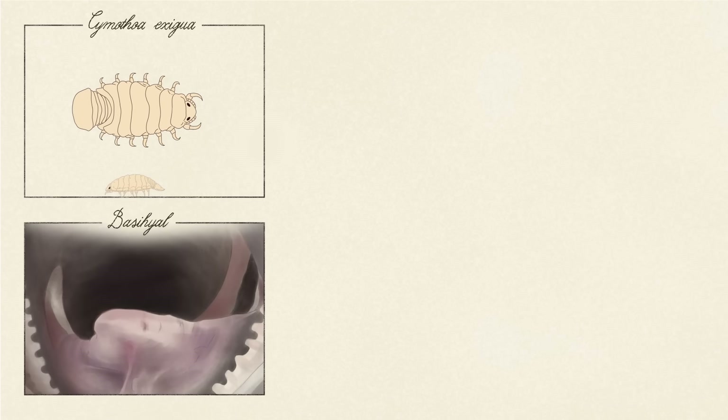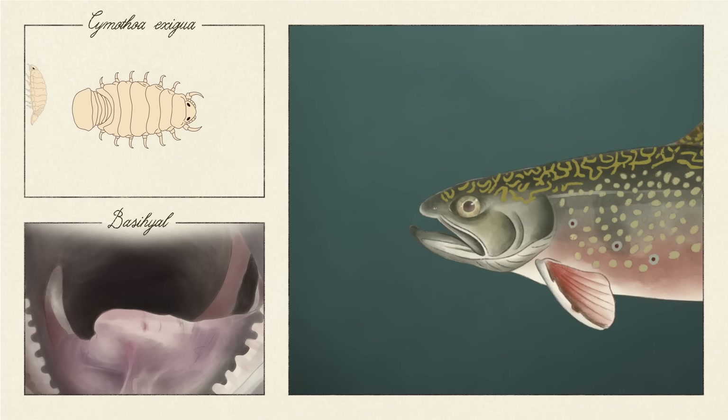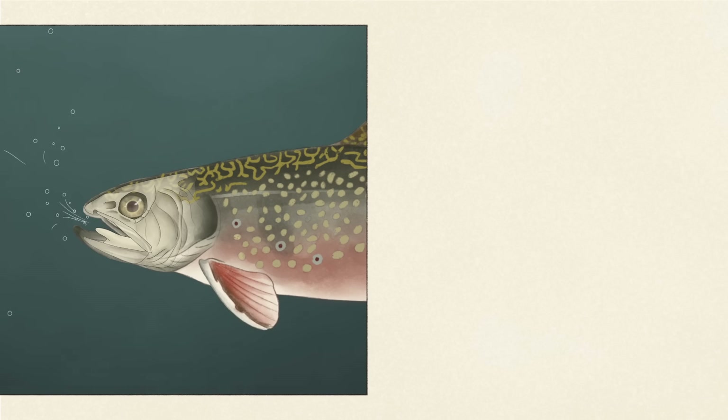But Cymothoa exigua and others go specifically for fish tongues, or at least what passes for tongues among fish. Because instead of what we think of as a tongue, fish have a bony structure called a basihyal, protruding from the floor of their mouths, which they use to move oxygen-rich water towards their gills and to swallow food.